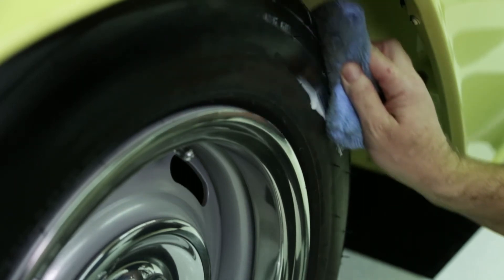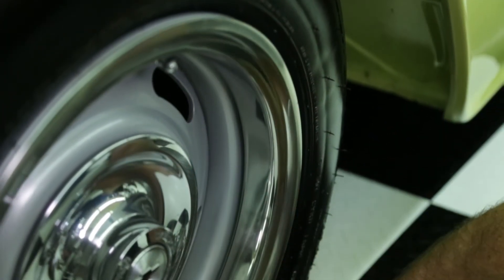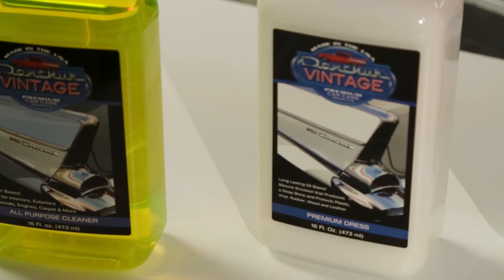Last but not least, every garage needs something to keep those tires black and shiny, that vinyl clean and glossy, along with wood, plastic, rubber, and even leather. That's what our premium dress product is for.